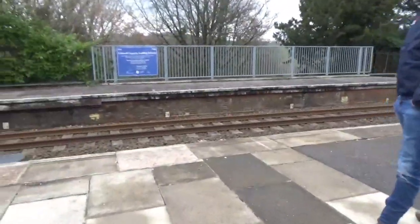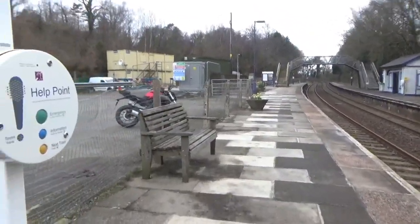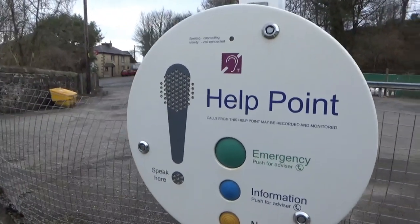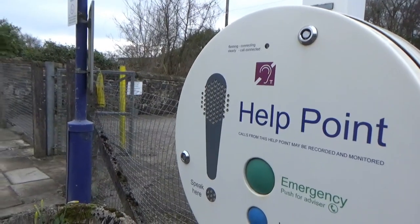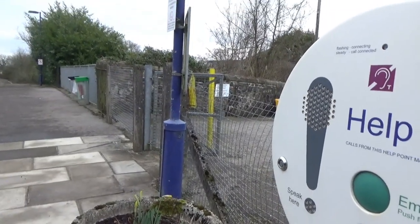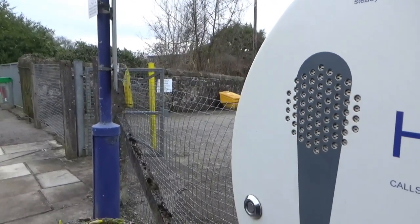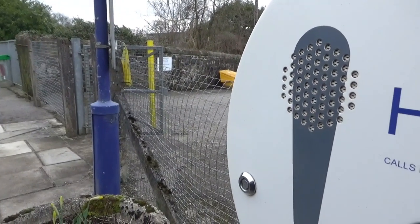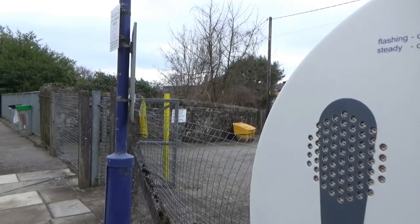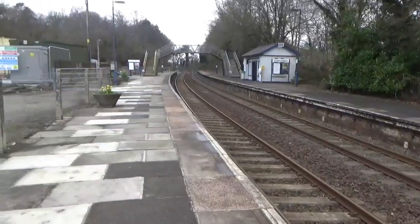This is platform number one, which is for trains to Penzance — this is the platform I got off on. I'm going to press the yellow help point button. It connects and says: 'This station is Menheniot. There are no trains due to leave this platform within the next 60 minutes. There is a timetable poster available at the station, or please phone 08457 484950 for National Rail.' Thanks, Ann!